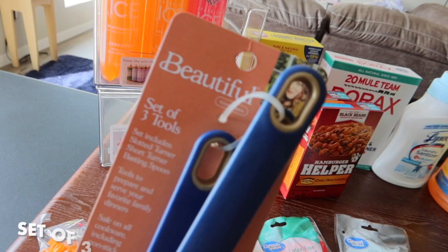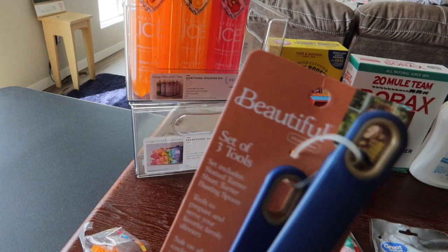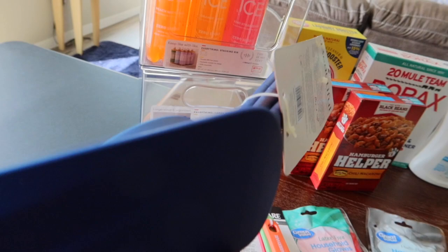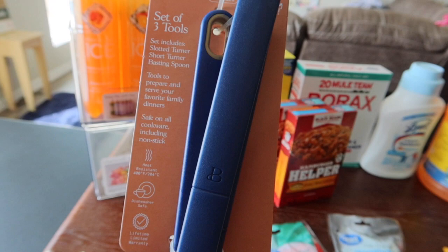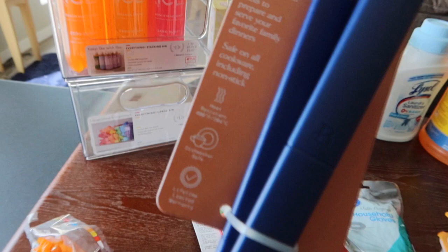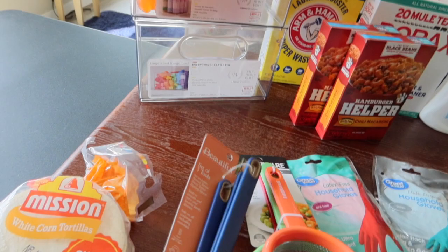I grabbed a set of three Drew Barrymore kitchen tools from her Walmart line — they came in a pretty color. It's two spatulas — one solid, one slotted turner — and a basting spoon. They're safe on all cookware including nonstick and are dishwasher safe. I liked that the pieces don't have a joint where they'd come apart.